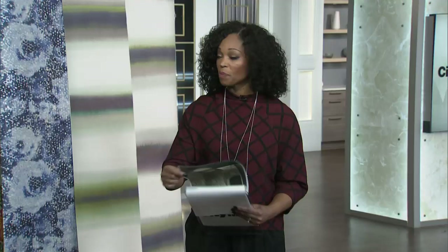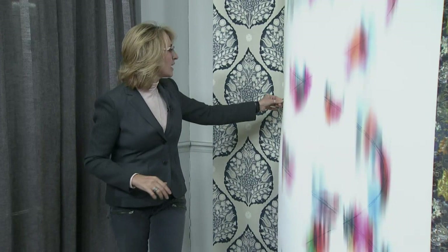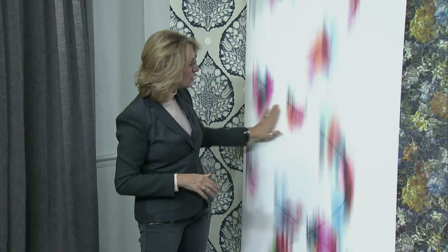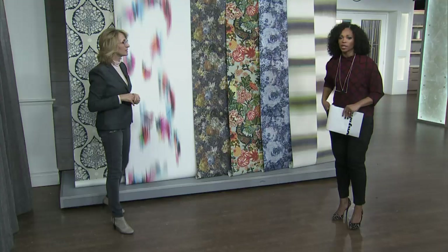Look at this wallpaper — I think this is one of my favorites, I've never seen anything like it. Absolutely stunning. You see it here in studio. You can use a wallpaper like this for a kid's bedroom as a great backdrop for a neutral headboard, or maybe a black headboard. Color is really big and keeps getting stronger, so this is a great way to introduce it. You can also do this in a dining room and paint the rest of the room in one of the contrasting colors.